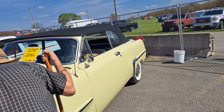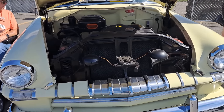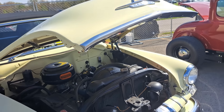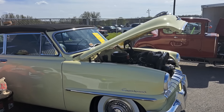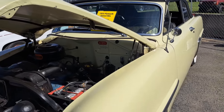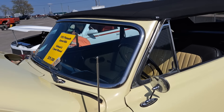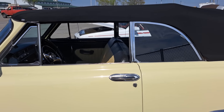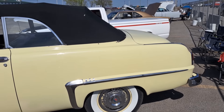We've got a 53 Plymouth convertible here. Got the original six cylinder in there, all restored. Good looking car — kind of a pale yellow with a black top. Looks like all the trim is done nicely; bumpers are all redone, emblems, all the chrome. Good looking car. $29,500 on this. Very nice restoration on that.